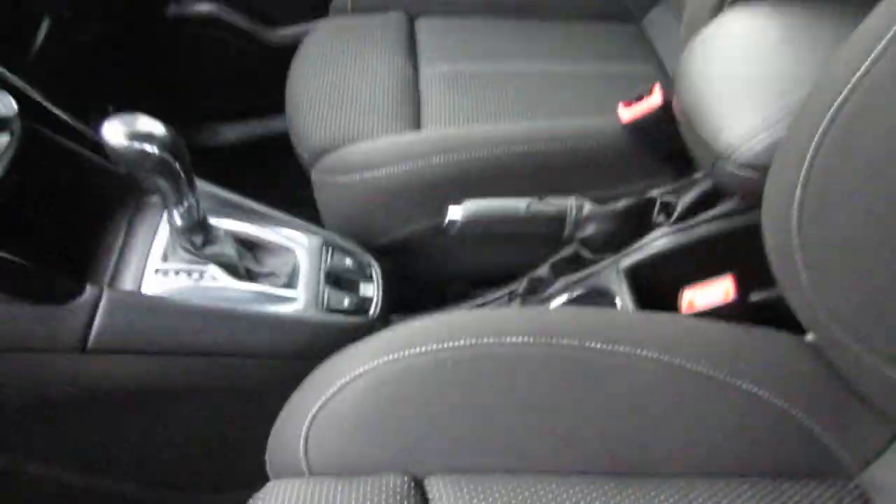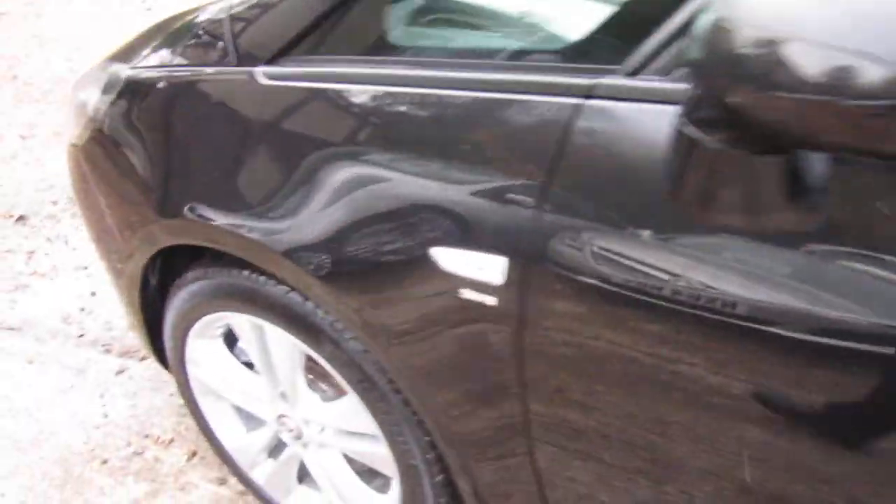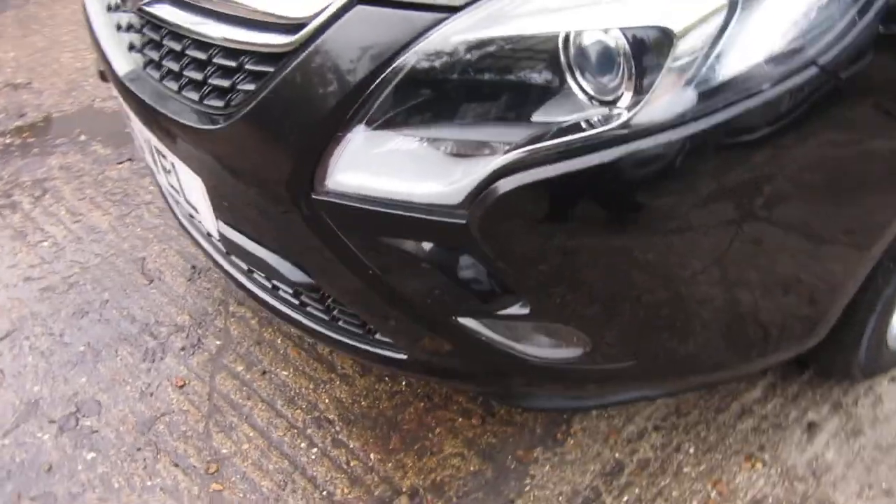Your front seats on the SRI have got this extending pad which just makes the front two seats more comfortable. It's in Carbon Flash Black, one owner from new of course, with full service history. There's your front parking sensor there.